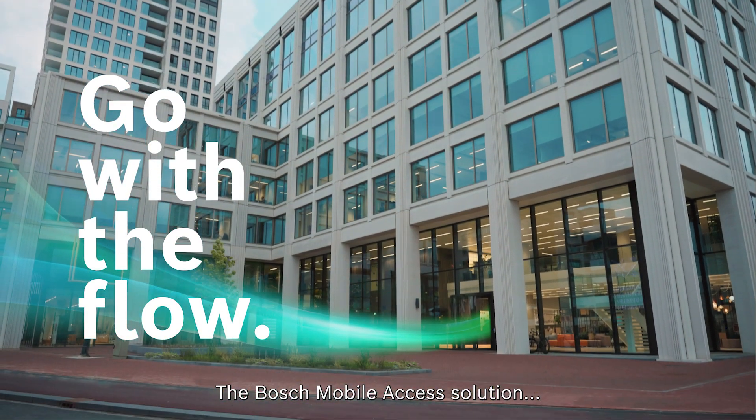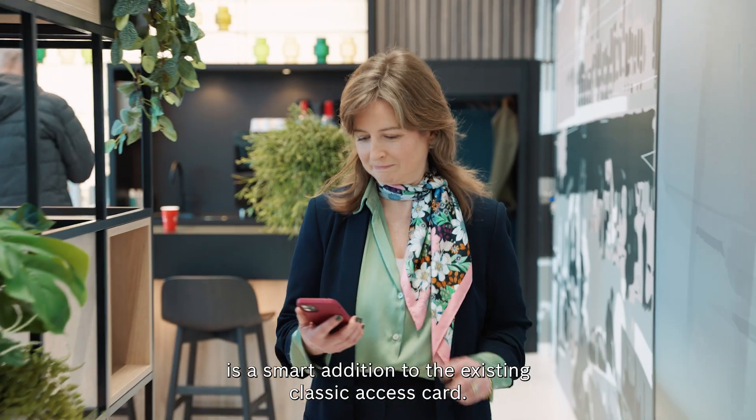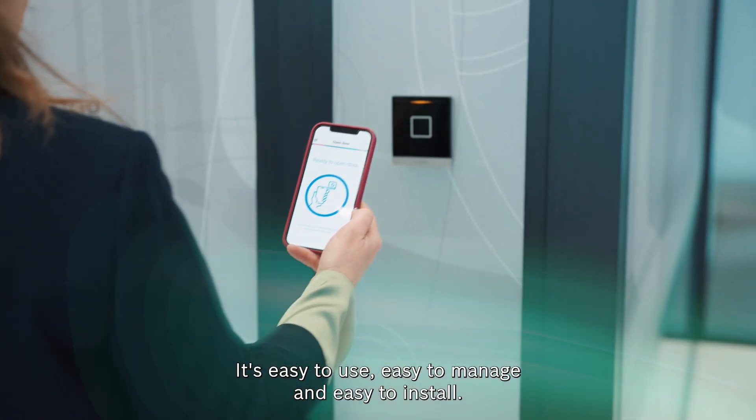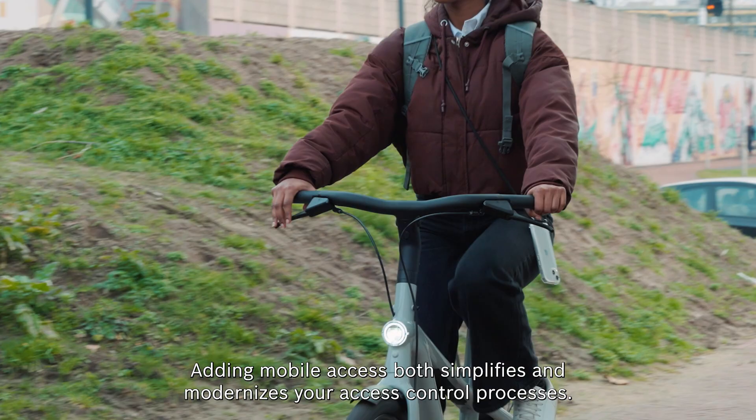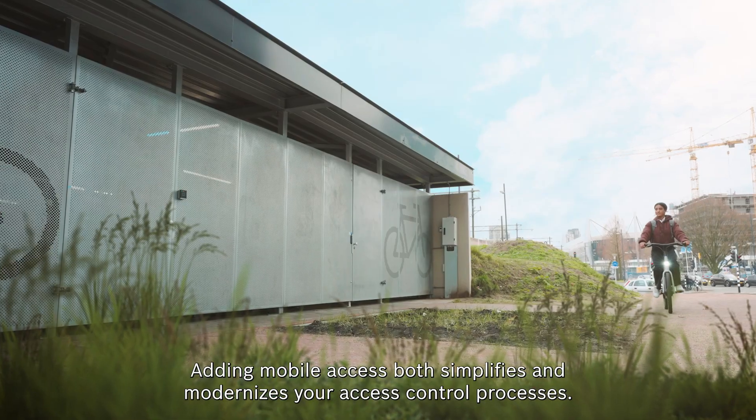The Bosch mobile access solution is a smart addition to the existing classic access card. It's easy to use, easy to manage, and easy to install. Adding mobile access both simplifies and modernizes your access control processes.